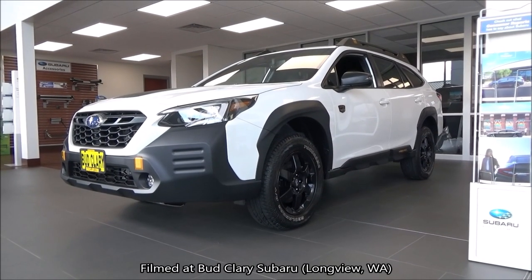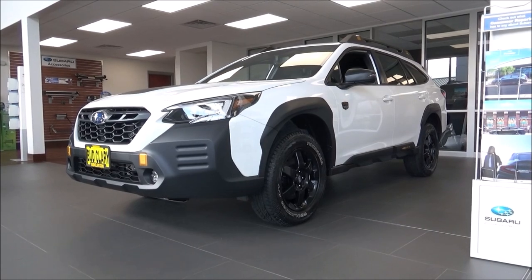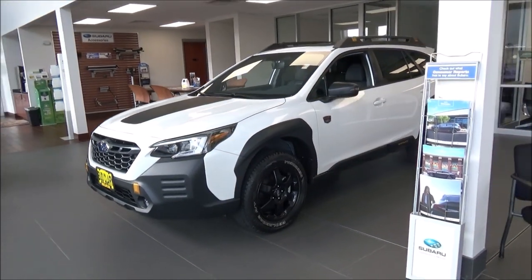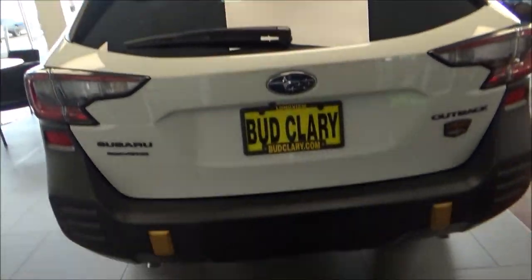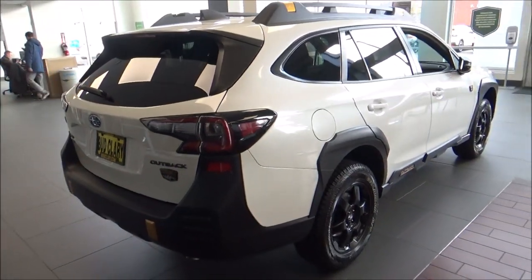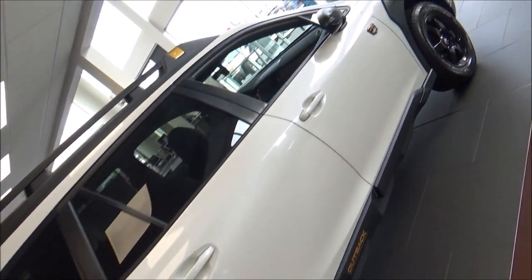Welcome to a brief walk around and tour of one of my personal favorite cars on the market today, the 2023 Subaru Outback Wilderness. The Subaru Outback has always had some off-roading prowess, but the Wilderness Edition takes things to a whole other level. It has a raised suspension compared to a regular Outback, so it now has 9.5 inches of ground clearance. You've also got those grippy off-road tires and underbody skid plates.